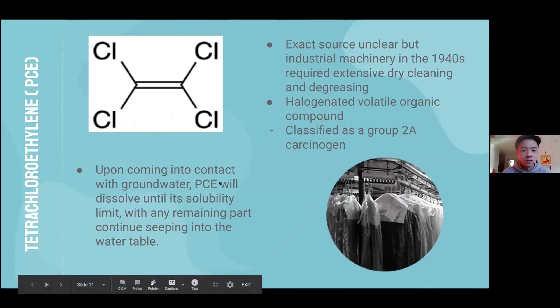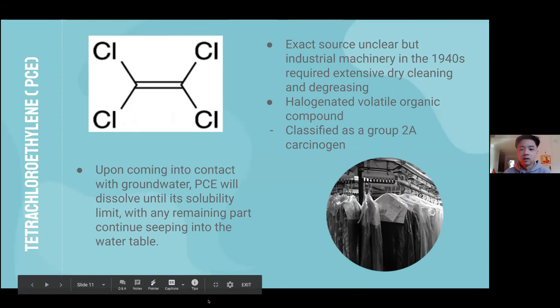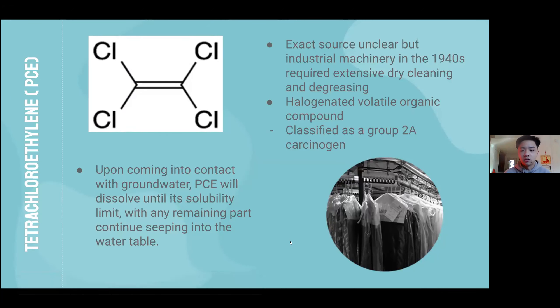The first contaminant is PCE. The exact source of origin is unclear, but industrial machinery in the 1940s required extensive dry cleaning, which PCE is mainly used for. PCE does not form naturally in nature, so its occurrence in the environment is linked to spills and industrial waste. According to the International Agency for Research on Cancer, PCE is classified as a Group 2A carcinogen.